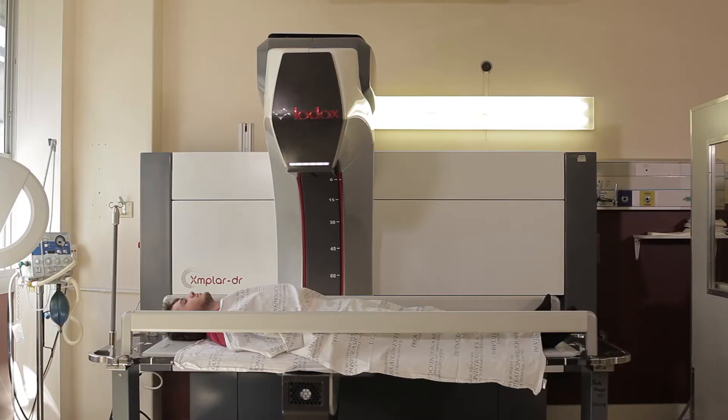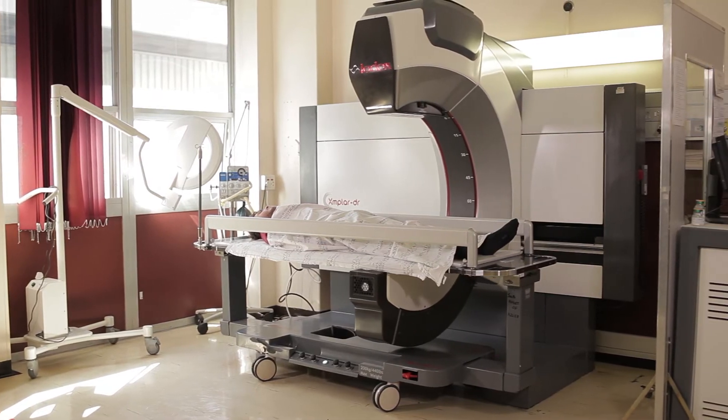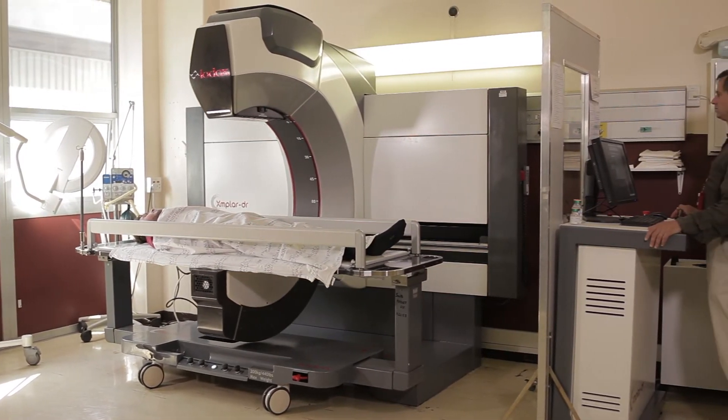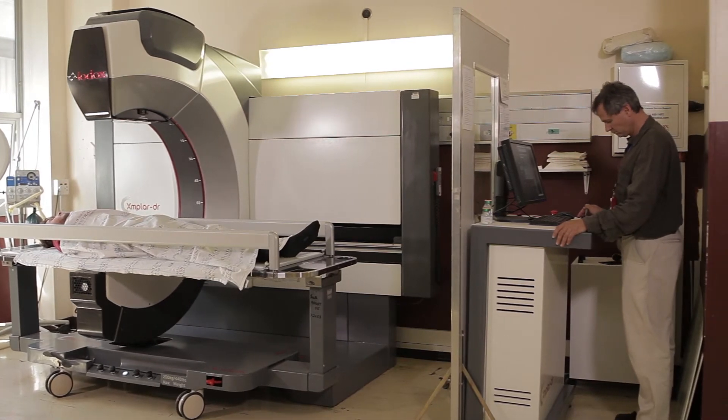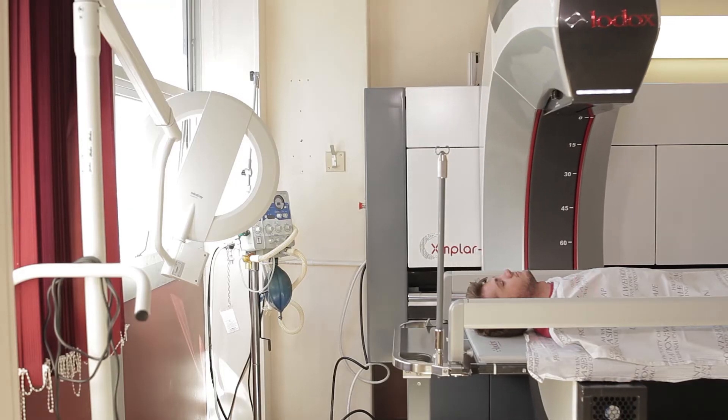The Exemplar DR creates a number of benefits, both in trauma and in forensics. The fact that you can get full-body images means that you get all your answers on one scan. Being able to get those full-body images very quickly means that you save time. In a trauma situation, time is directly proportional to survival.